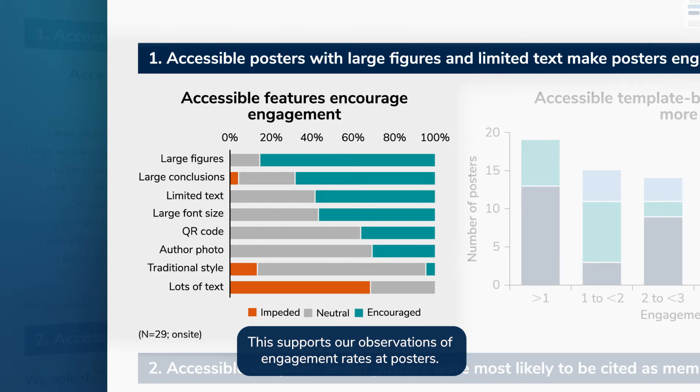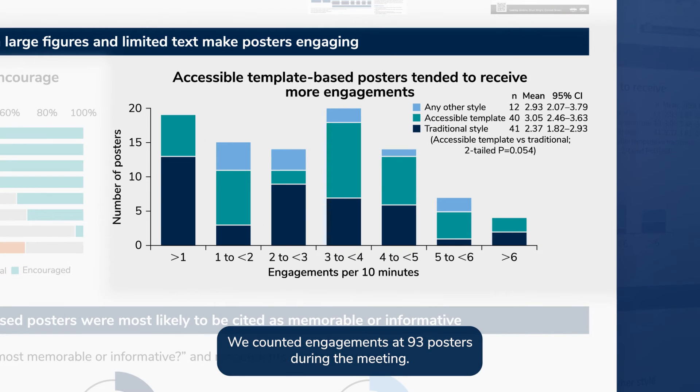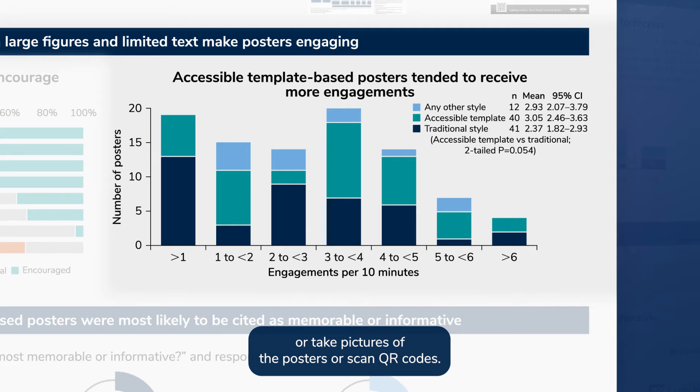This supports our observations of engagement rates at posters. We counted engagements at 93 posters during the meeting. 40 were categorized as adhering to the accessible template we provided. 41 posters followed a traditional style, and there were 12 posters categorized as any other style. Three viewers independently observed rows of posters and recorded how many people stopped to view the posters, speak with the presenters, or take pictures of the posters or scan QR codes.